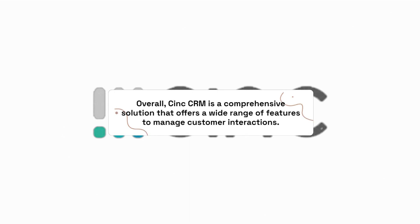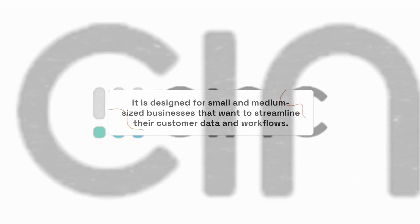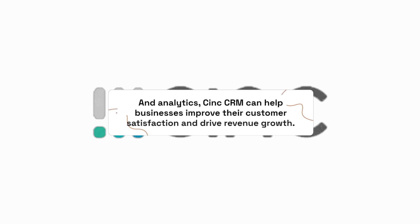Overall, C-Ink CRM is a comprehensive solution that offers a wide range of features to manage customer interactions. It is designed for small and medium-sized businesses that want to streamline their customer data and workflows. With features such as contact management, sales management, marketing automation, customer service, and analytics, C-Ink CRM can help businesses improve their customer satisfaction and drive revenue growth.